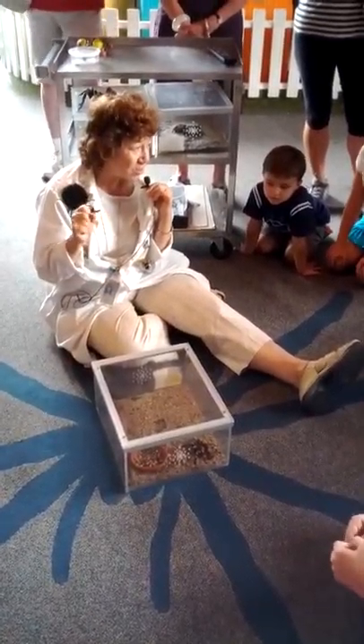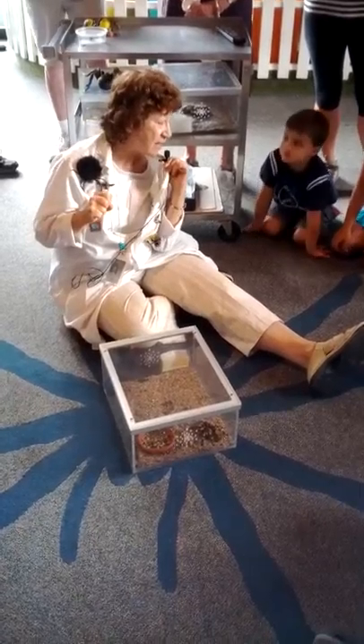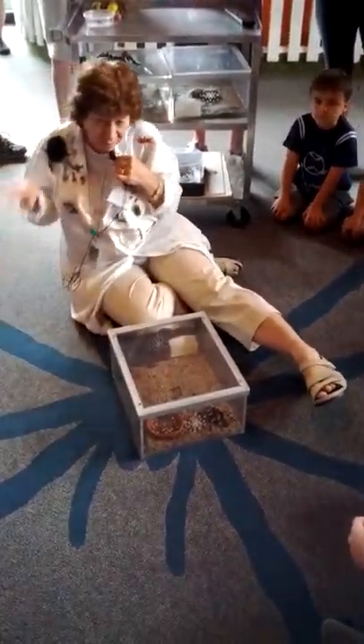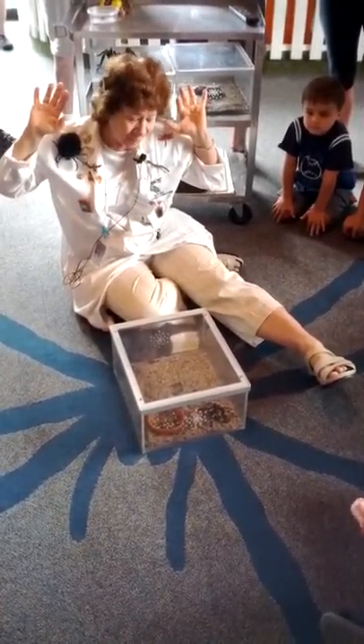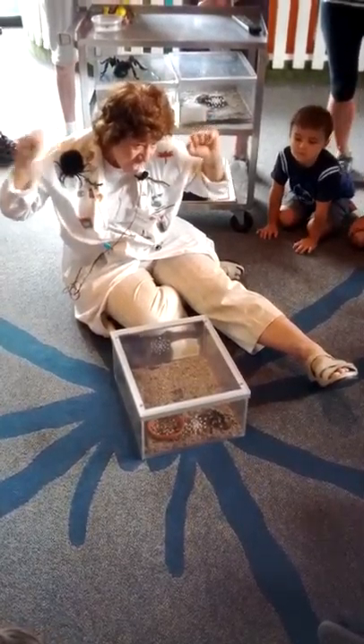The next group we have are called crustaceans. Crustaceans have at least ten legs, and we eat a lot of crustaceans. Can you name a crustacean? A lobster. A crab. Shrimp. And if you're from New Orleans — crawfish.